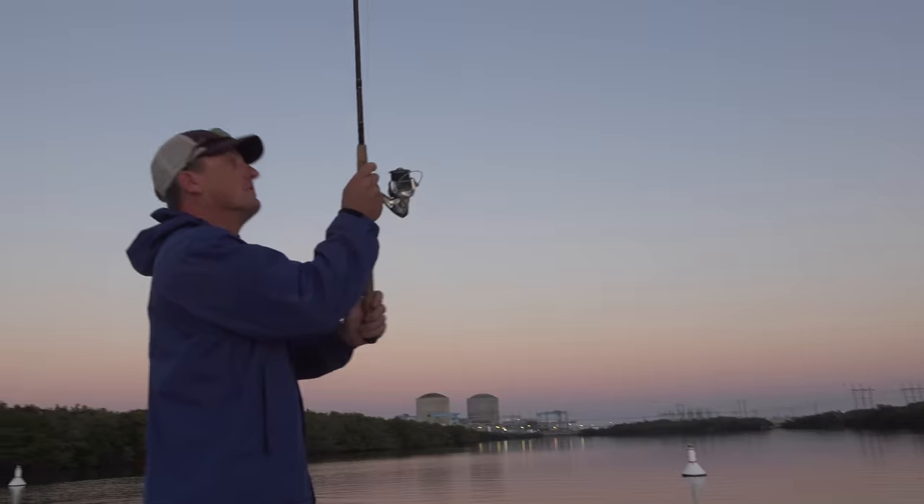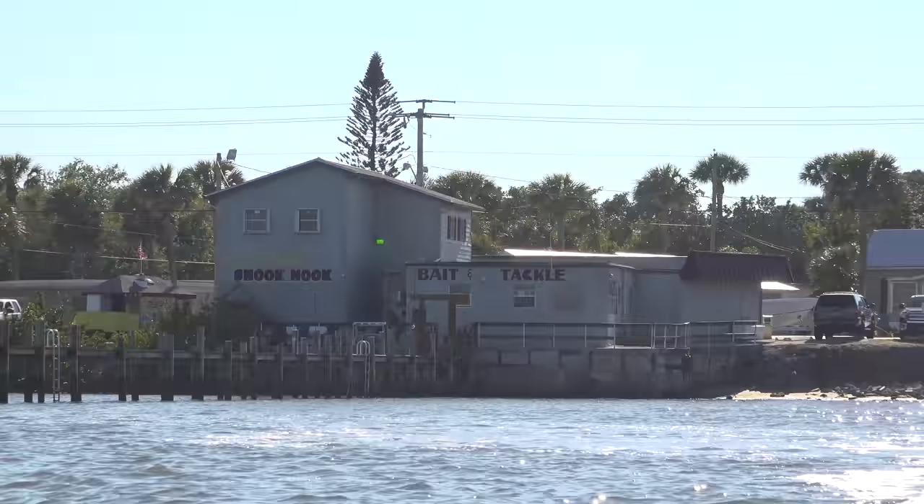Hey, what's going on you guys? I am at the legendary Snook Nook. This is a bait and tackle shop up here in Jensen Beach. If you've ever fished inshore in Florida, you would know about the Snook Nook.